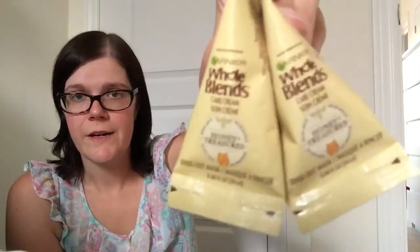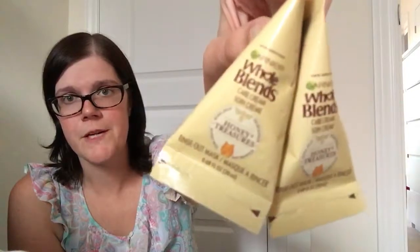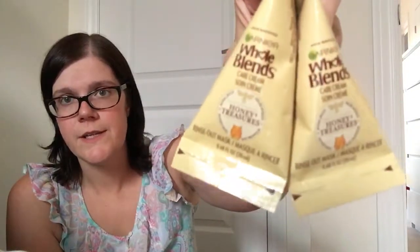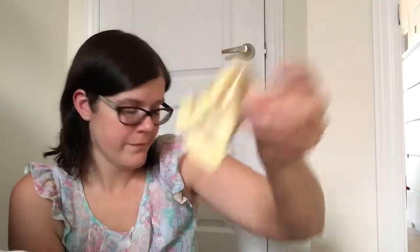I also got two of the Whole Blends care cream rinse-out masks that other people seem to be hauling. I love the Whole Blends shampoos — I typically get those from Shoppers — so I thought I'd give the masks a try. My hair does tend to dry out, especially in the summer with all the humidity, so I thought these would be good to try and see if they help.